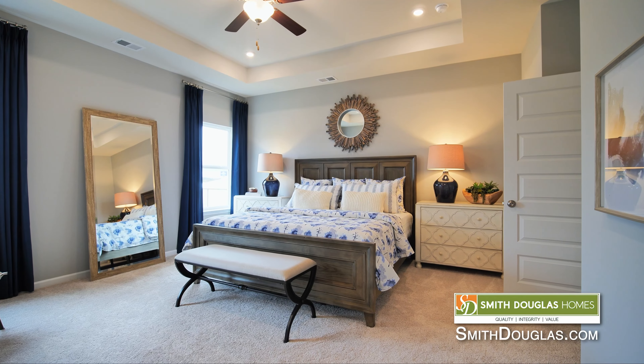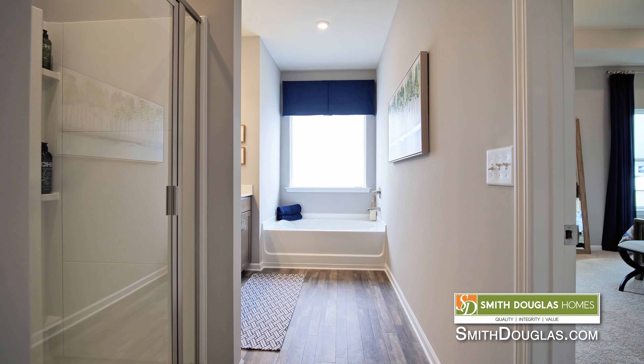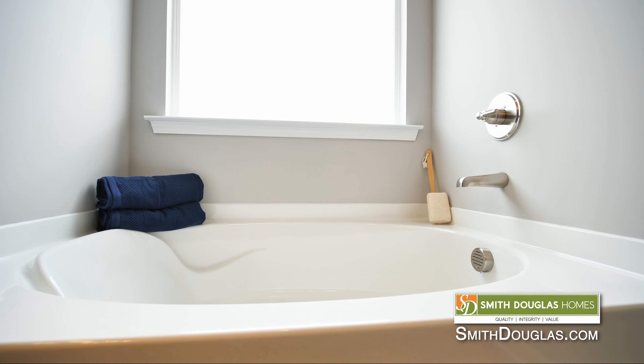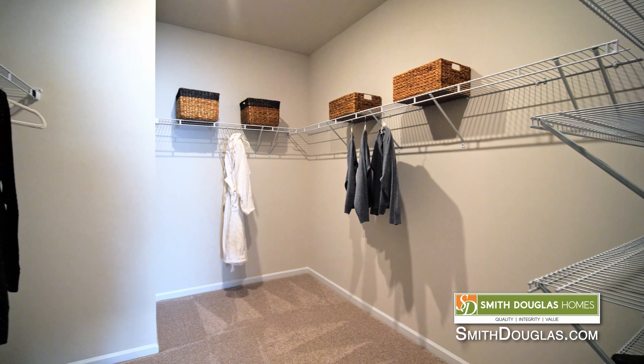Yeah, it really is a spacious owner suite, and you still have that natural light flowing in, which also flows into the owner suite bathroom where you still have space for a double counter, separate tub and shower. You still get to choose your fixtures both from a lighting perspective and hardware, and a gracious walk-in closet.